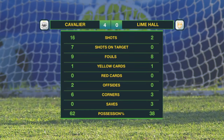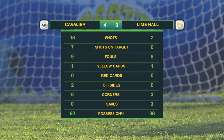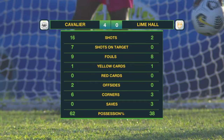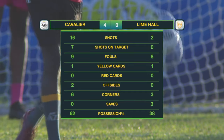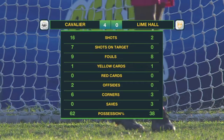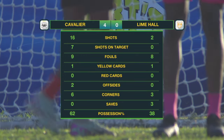Total domination in the fixture for Cavalier — 16 shots, seven on target. Nothing on target for Lime Hall, who only had two attempts. One yellow card each to Irving and Sewell respectively. Cavalier with the majority of corners, majority of possession at 62 percent, and all of the goals. A big performance by the Premier League leaders — 4-0, they defeat Lime Hall.